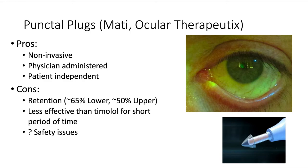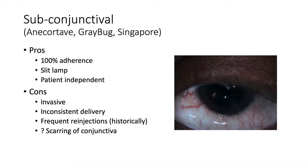There's also the question of safety — if the punctal plug falls out, how long will the patient go without therapy? Subconjunctival injections have also been studied for some time. Anacortive acetate, studied by Alcon, is a milky medication injected underneath Tenon's capsule. Pros include 100% adherence and administration at the slit lamp without requiring a procedure room. On the downside, it is more invasive, delivery is inconsistent with some medication escaping Tenon's capsule, frequent re-injections may be needed, and repeated subconjunctival injections could cause conjunctival scarring that reduces success of subsequent filtration surgery.